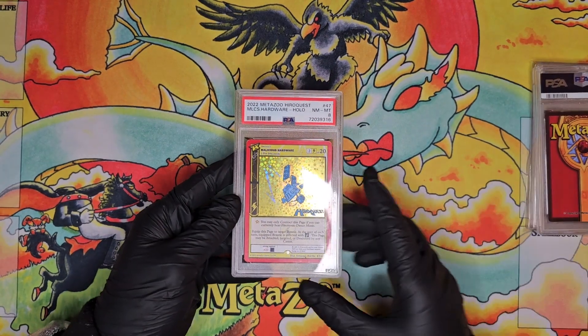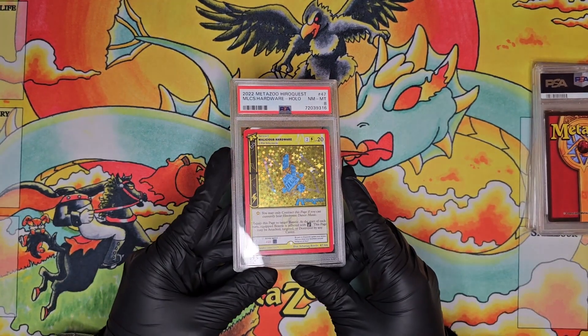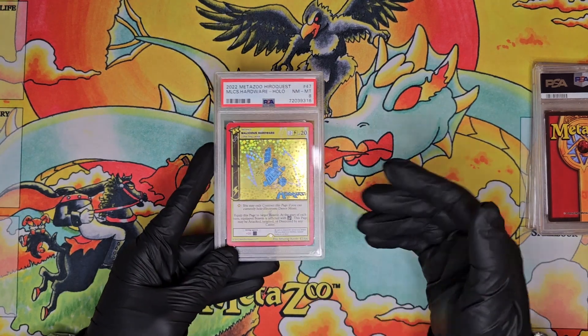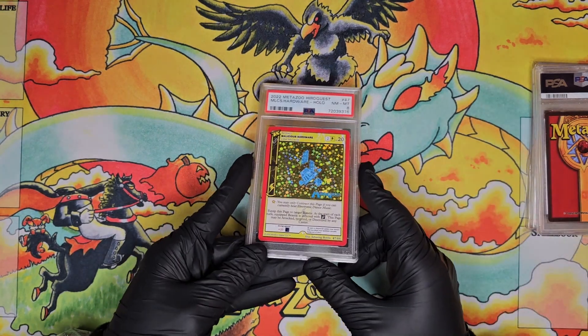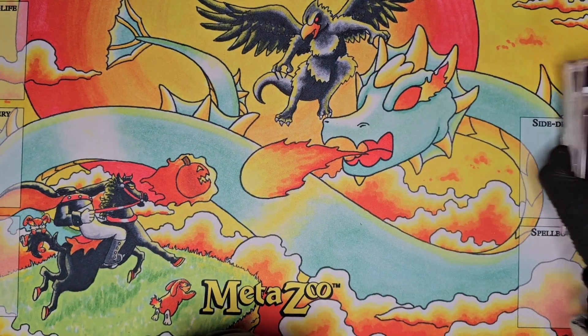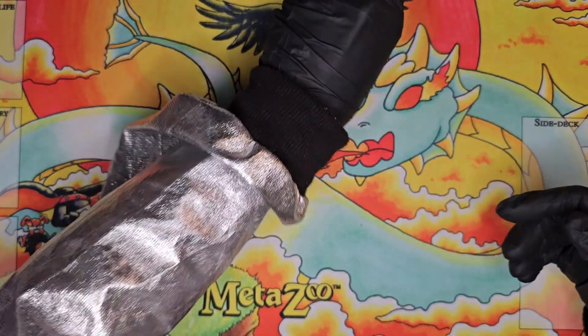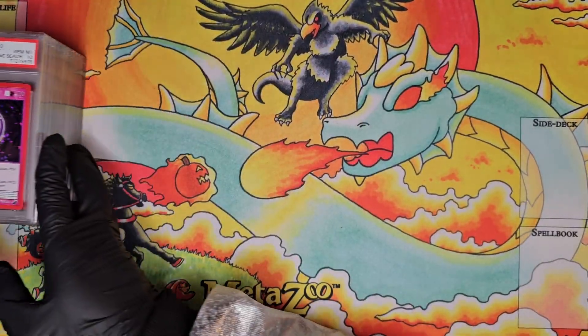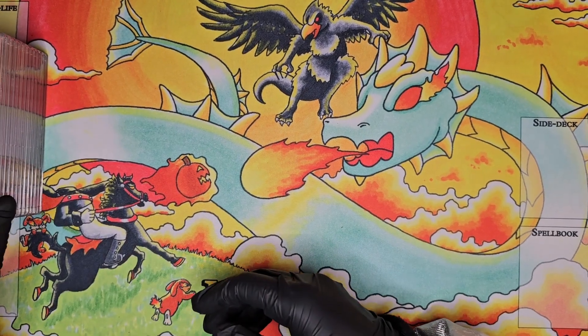Then we have a Hero Quest Malicious Hardware in a PSA 8 — not exactly sure why I picked it up, I probably just got it super cheap, so it's just a random slab in the collection. Moving on to the next stack of PSA cards — I got a lot of them going cheap.